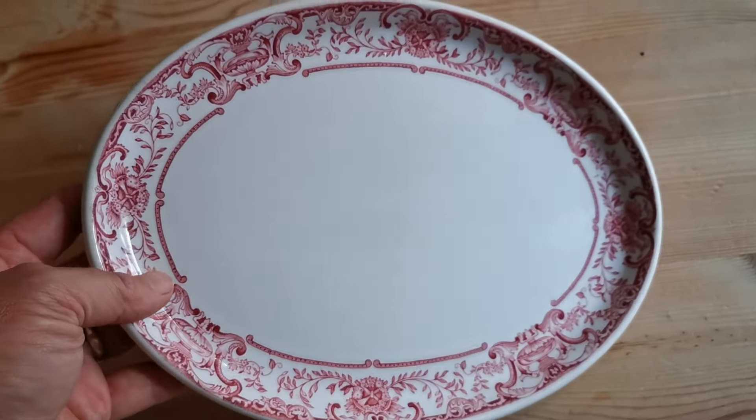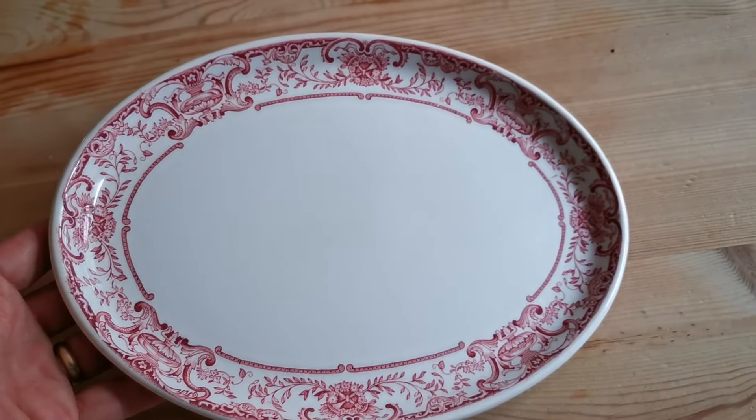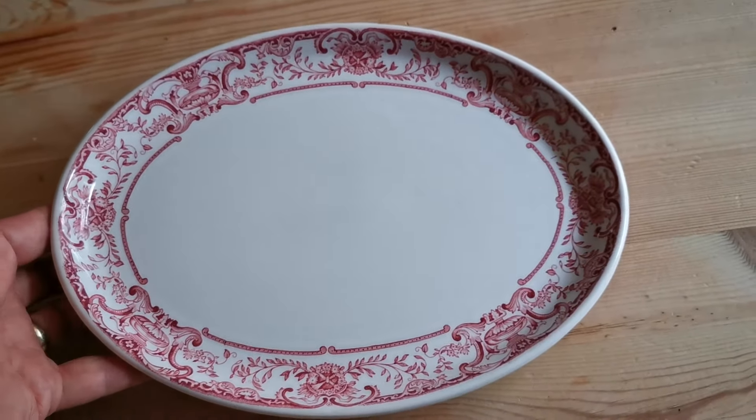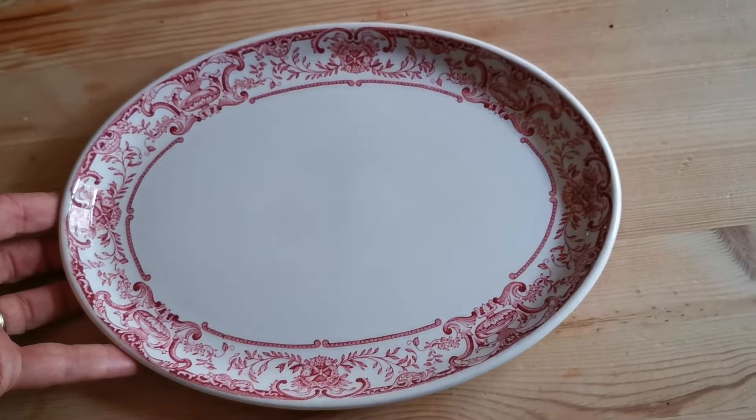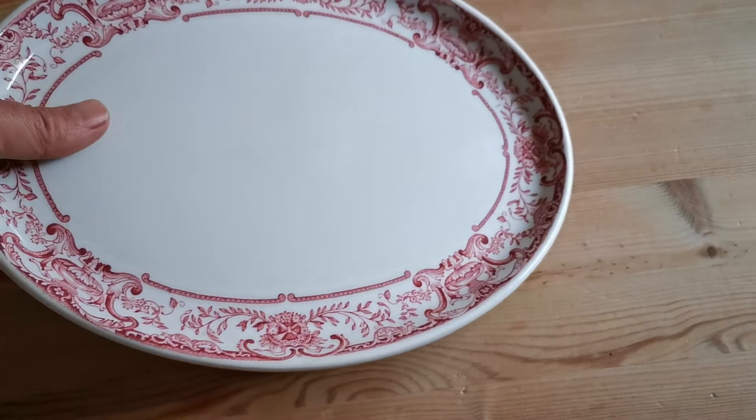This one is in the design called Athol, which is a neoclassical scrolling red and white transfer ware. It's approximately ten and three-quarter inches by eight inches — an oval platter, so quite a small serving platter.